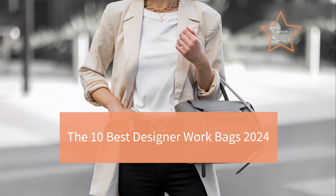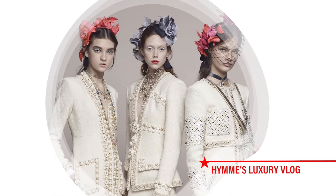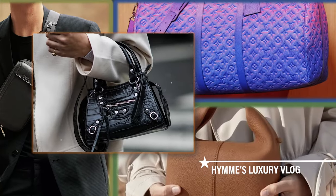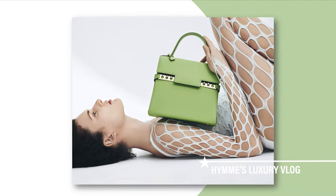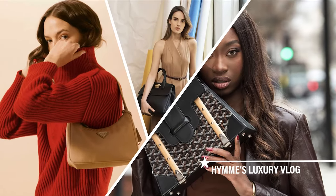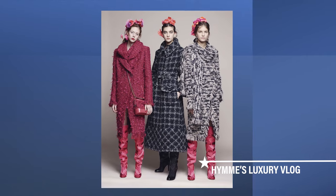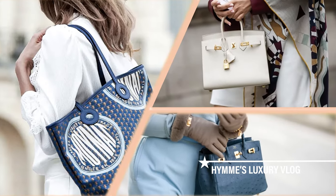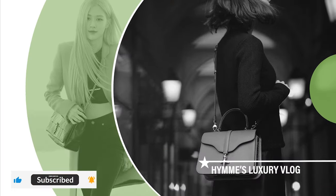The 10 Best Designer Work Bags 2024. Welcome to Haynes Luxury Vlog. I'm glad you're on my channel. If you're keen on investing in a piece, then weighing your options is a very important step. We talk about all about luxury brands here. Don't forget to hit the like and subscribe button below.